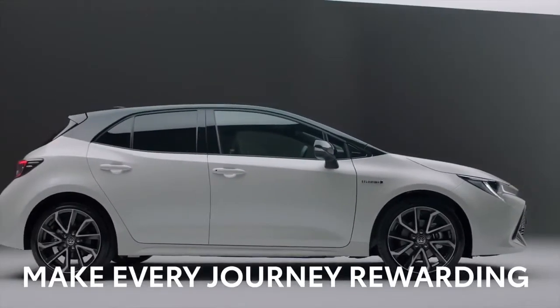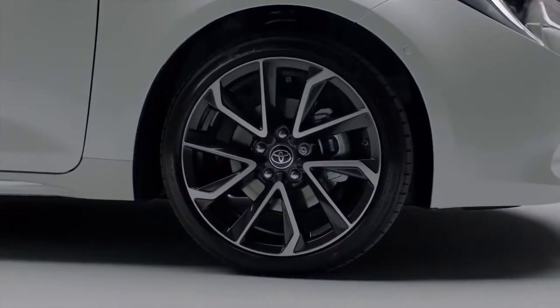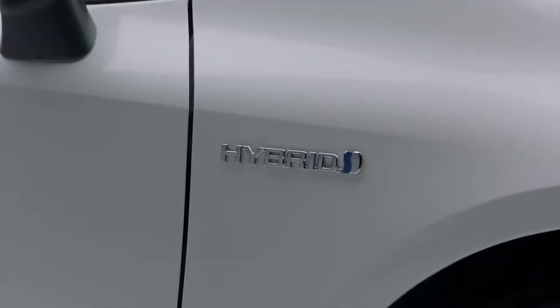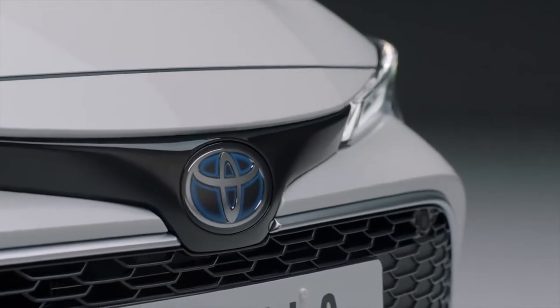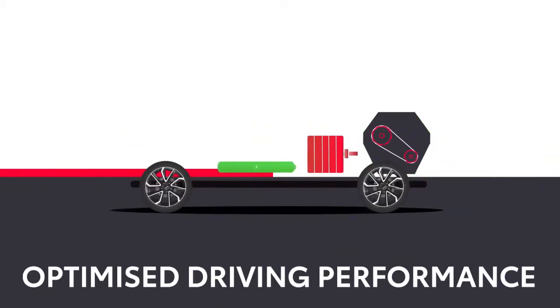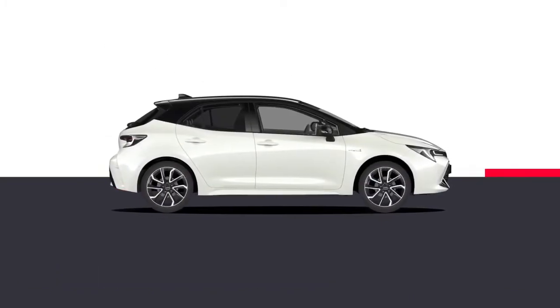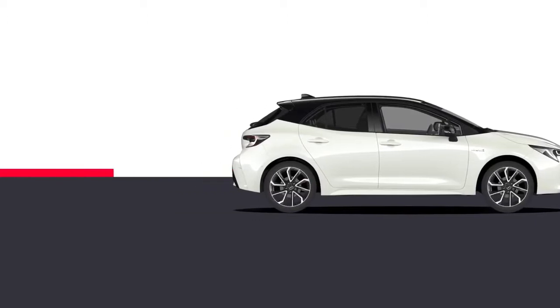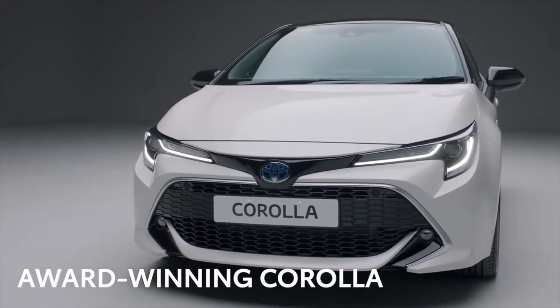Thanks to its robust engineering, the Corolla has a low centre of gravity, offering excellent handling and stability. Together with the advanced hybrid technology, it makes every journey even more rewarding. The Corolla seamlessly switches between petrol and electric power to optimise driving performance. All you will notice is effortless refinement and surprising torque.